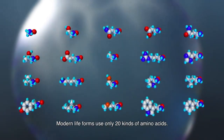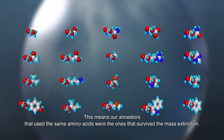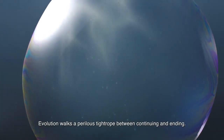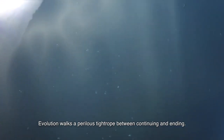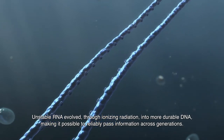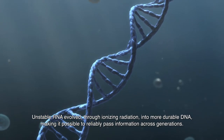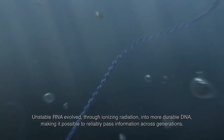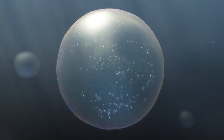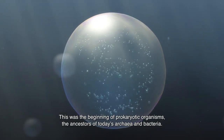Modern life forms use only 20 kinds of amino acids. This means our ancestors that used the same amino acids were the ones that survived the mass extinction. Evolution walks a perilous tightrope between continuing and ending. Unstable RNA evolved through ionizing radiation into more durable DNA, making it possible to reliably pass information across generations. And the third stage of protolife was born — this was the beginning of prokaryotic organisms, the ancestors of today's archaea and bacteria.